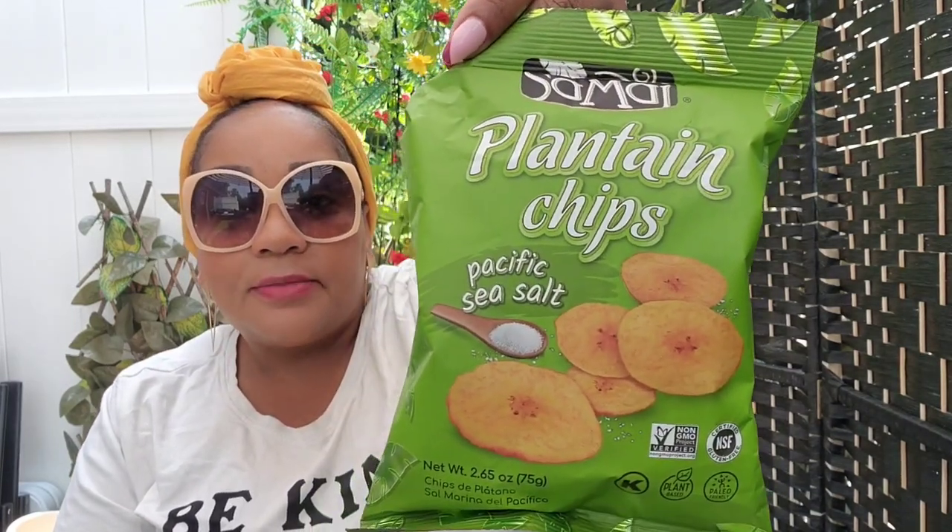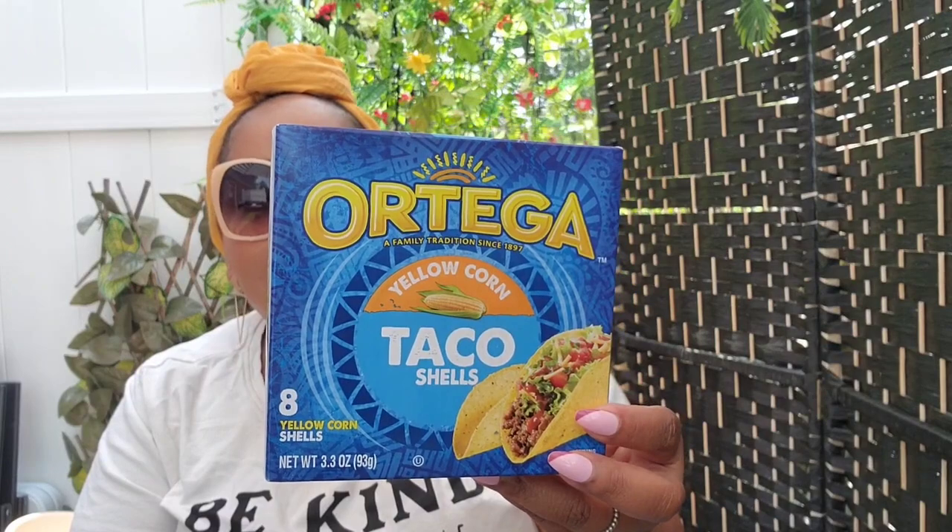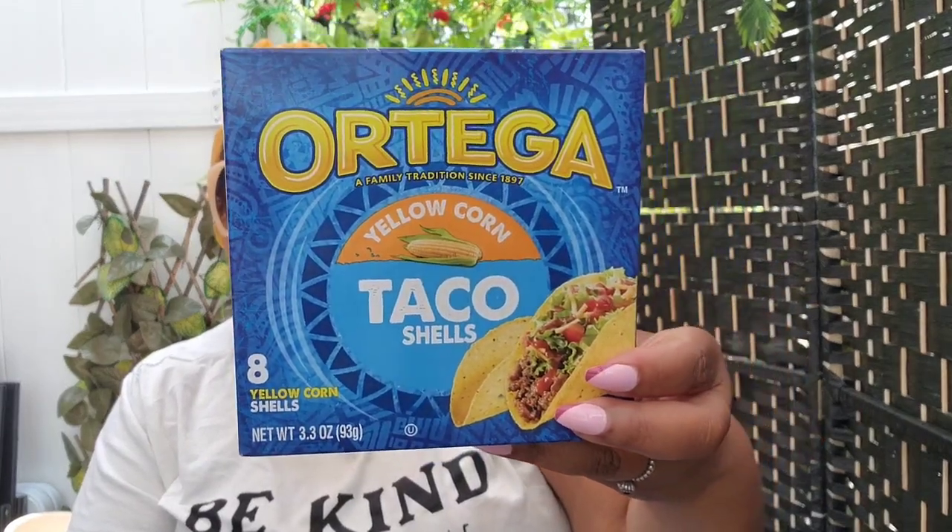Food finds! I found plantain chips — Pacific sea salt flavor, they look kind of good, a nice thing to snack on, I only got one bag. I also found Tiga yellow corn taco shells — it's only an 8-count, I got one just to open and make sure they're not smashed up. Last time I got taco shells from Aldi's at least three were crunched, so sometimes corn shells get crushed in packaging.